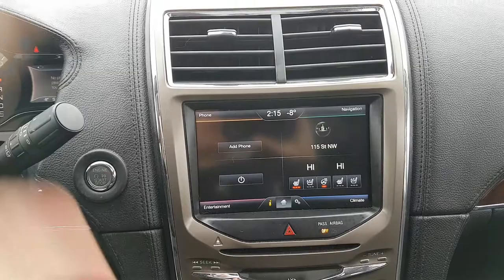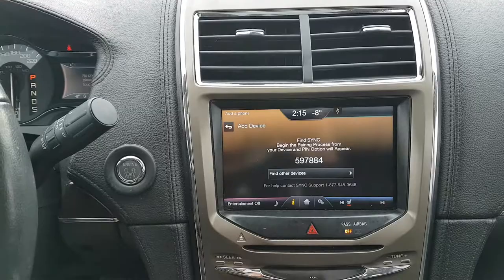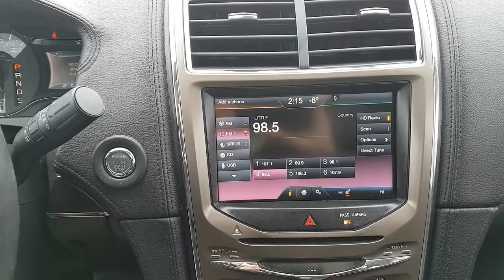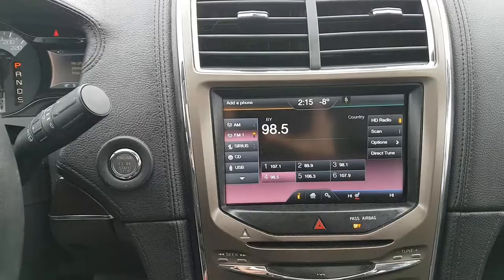Starting from your home screen on the Lincoln Touch system, it's divided into four different sections. In the top left-hand corner you have your phone, which when you pair up your phone will pull in your contacts as well as some messages to help you stay connected on the road. In the bottom left you have your entertainment area where you can choose between AM/FM radio, Sirius satellite radio, Bluetooth, USB and auxiliary input, and there's also a CD player in there as well.